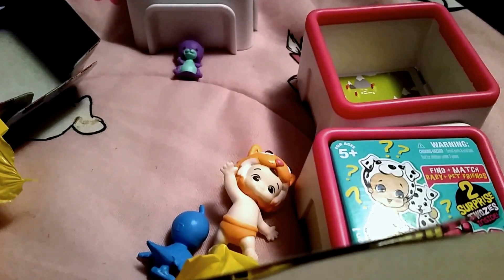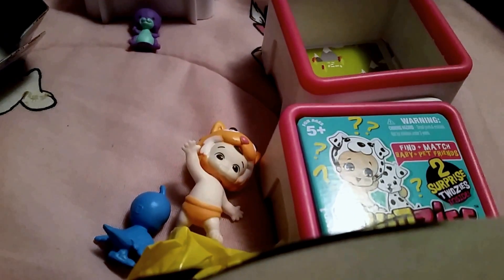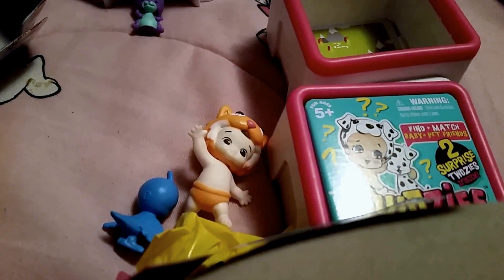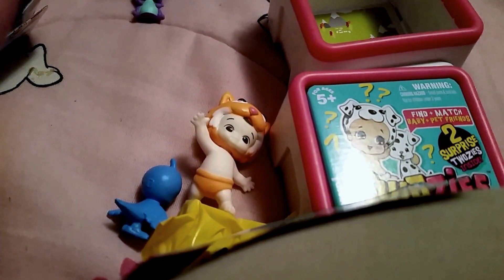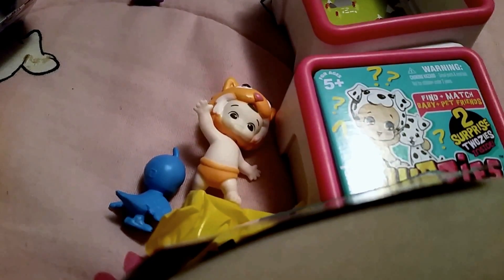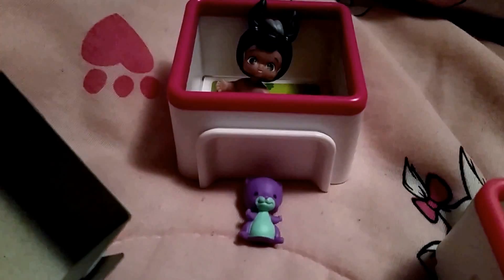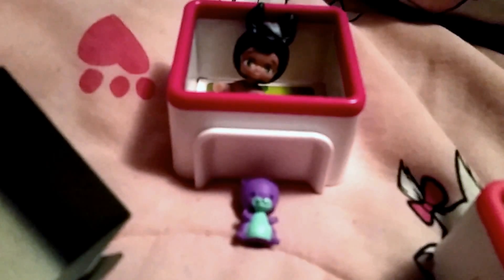Hey guys, it's Witch. I had some video issues so I have to restart unfortunately. What you missed is these are Twosies that I'm opening — I got three of them. My Walmart just got them available, so that's why I'm only getting to them now. I know a lot of other people have been opening them for ages. So far I've gotten Chester, who is a rare boy, and then I got Jam, who is a common hamster, and I was just working on finding the second ones that I just opened — this little baby.